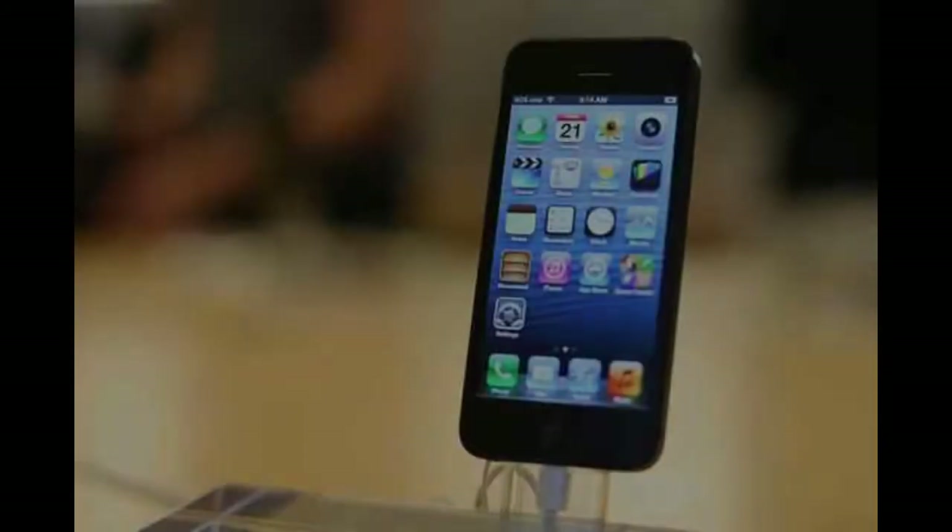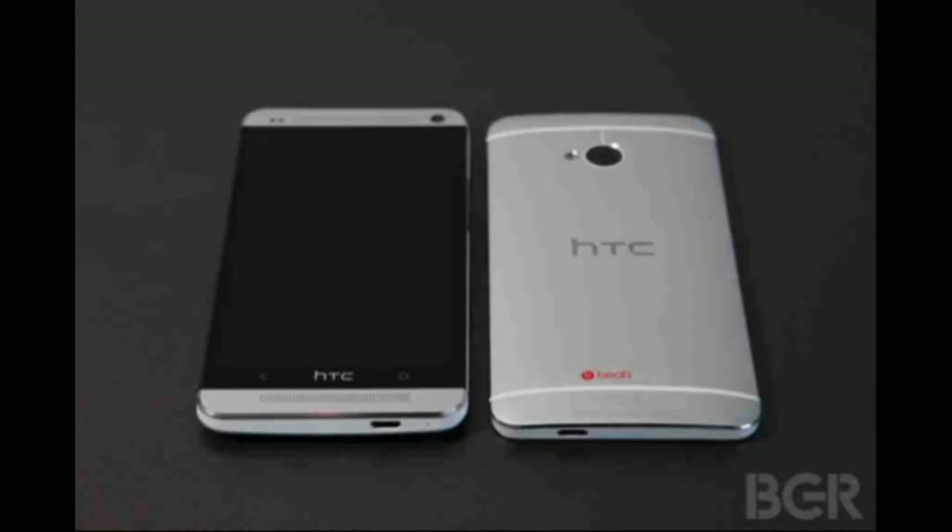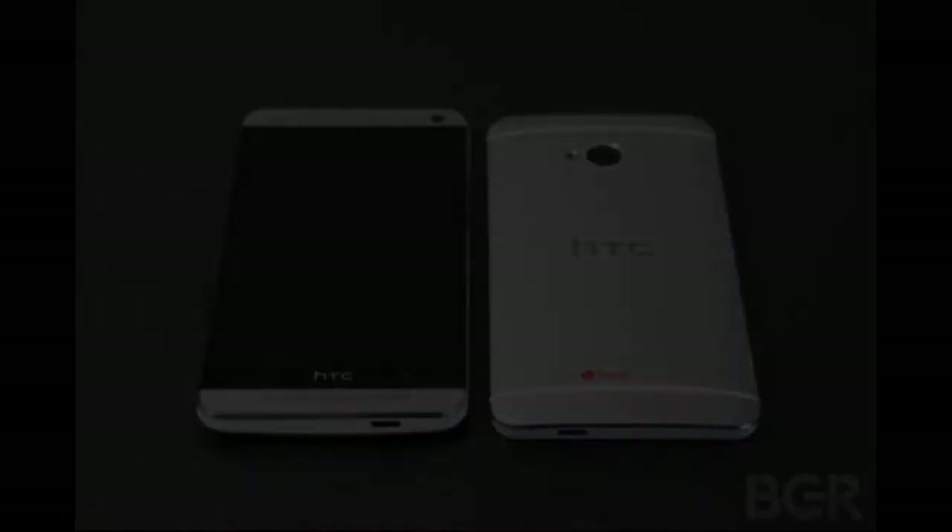Looking at the battery, the iPhone 5s comes with a 1434mAh battery with LTE browsing time of about 10 hours as Apple has stated, while the HTC One comes with a 2300mAh battery.